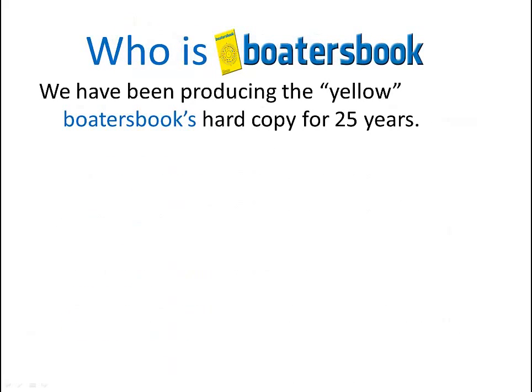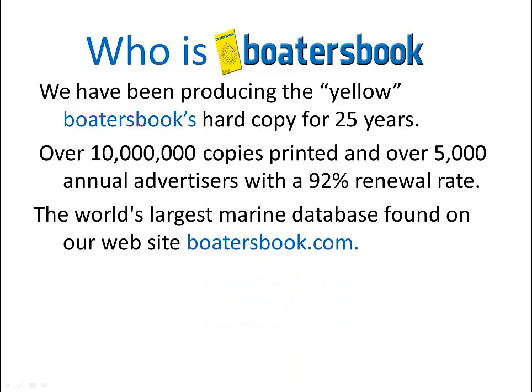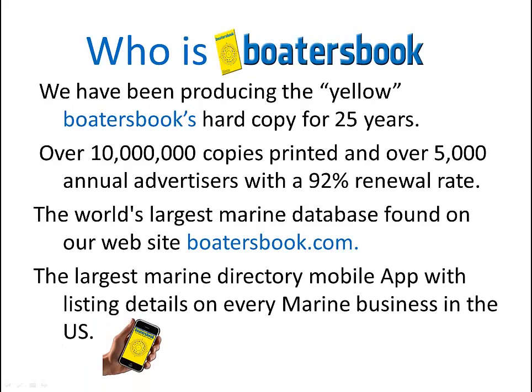Who is Boater's Book? We've been producing the yellow Boater's Book art copy for 25 years. We've printed over 10 million copies. We currently have 5,000 annual advertisers and a 92% renewal rate. We also have the world's largest marine database found on our website at boatersbook.com. We have recently launched the Marine Directory mobile app, with listings on every marine business in the U.S., and soon to be worldwide.